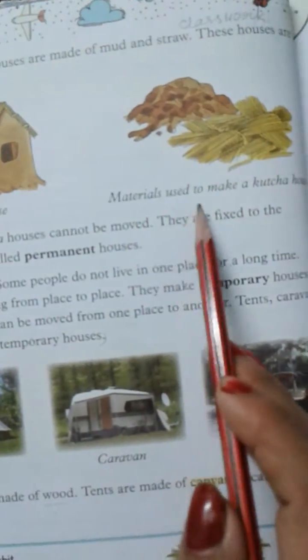In places where there is heavy rainfall, people make stilt houses. These houses are raised on pillars high above the ground or water. Stilt house.